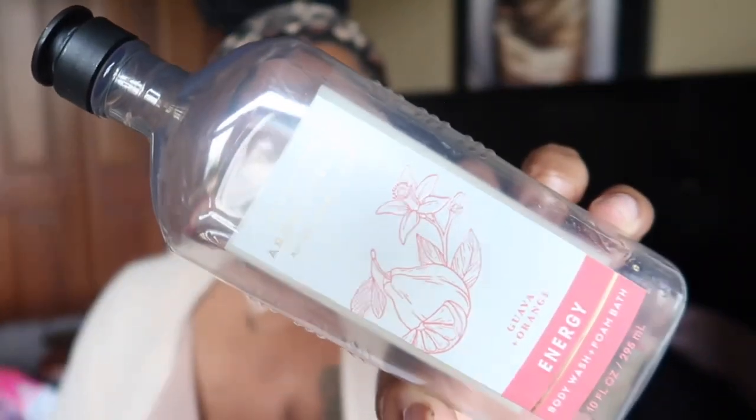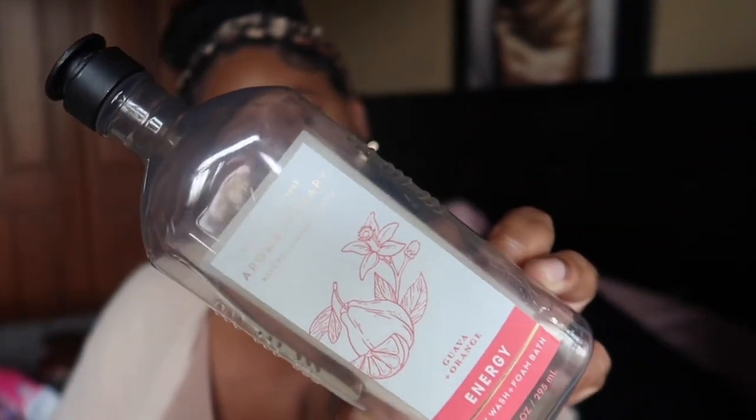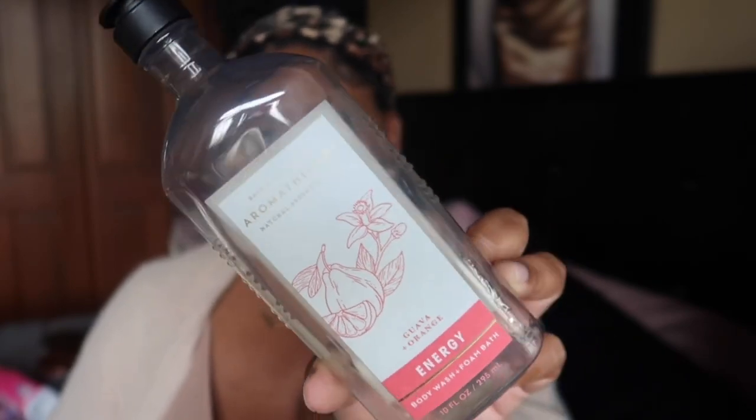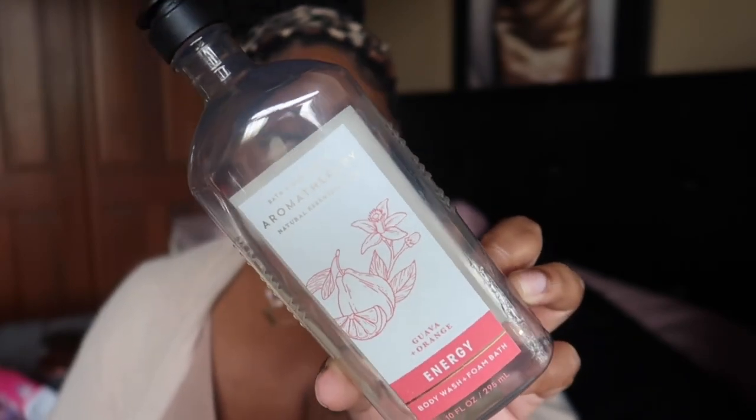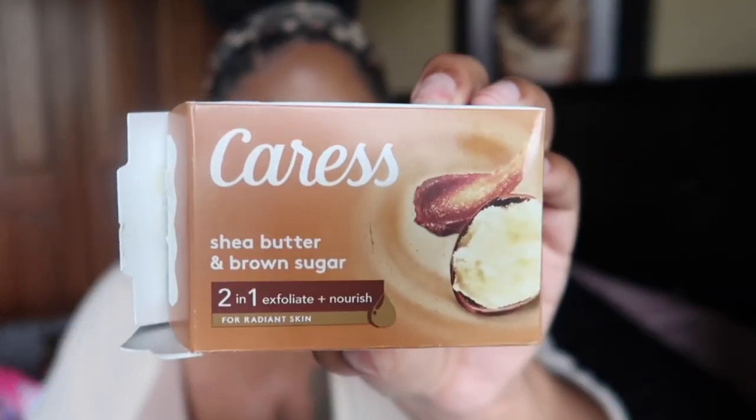I went through the Guava and Orange body wash and foam bath from Bath & Body Works. It was a very nice, orangey, aromatherapy tropical scent. It didn't blow my socks off — it was nice for what it was, but this will be a one-and-done for me. I also think they discontinued that scent anyway.